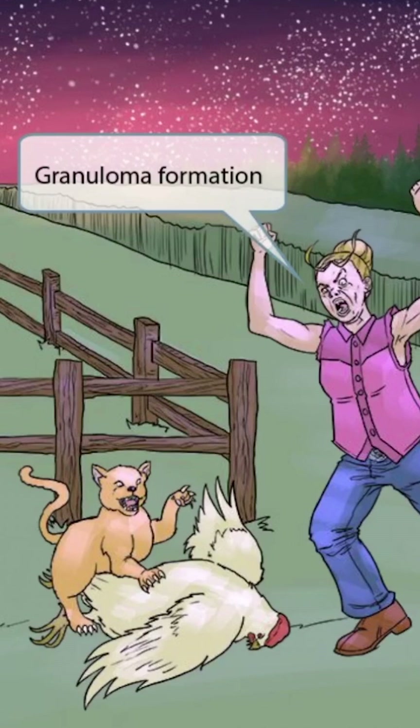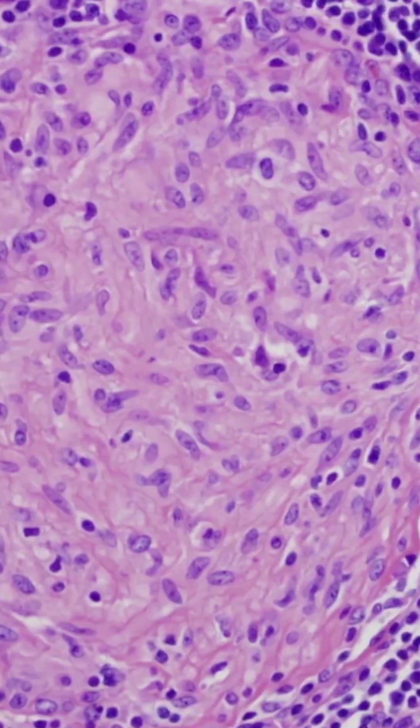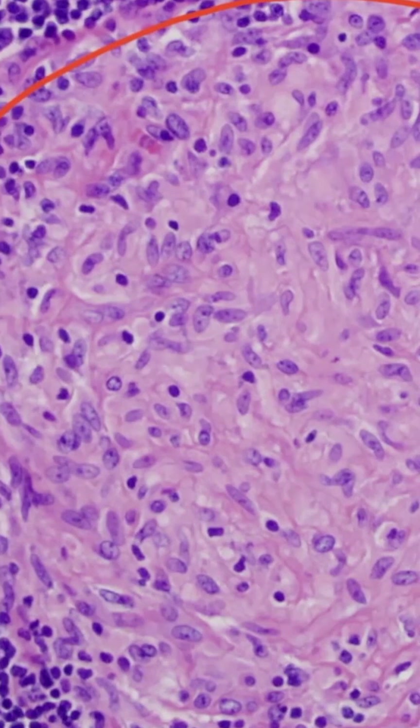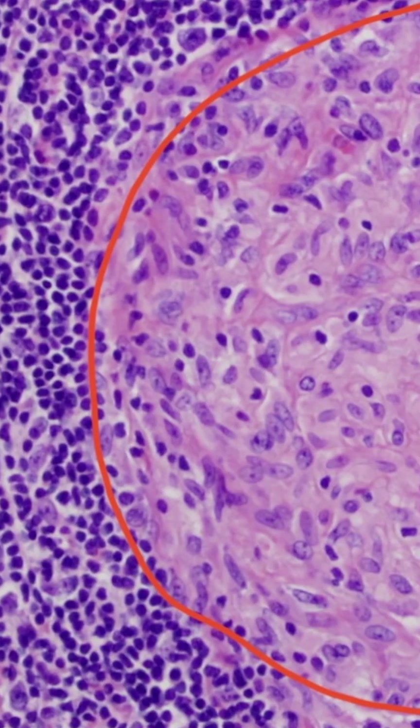Granulomas are simply a collection of macrophages that attempt to wall off an infection. This is an image of a granuloma. Notice that there is a large circular pattern of walled-off debris right here. This is surrounded by white blood cells, including lymphocytes and multinucleated giant cells.